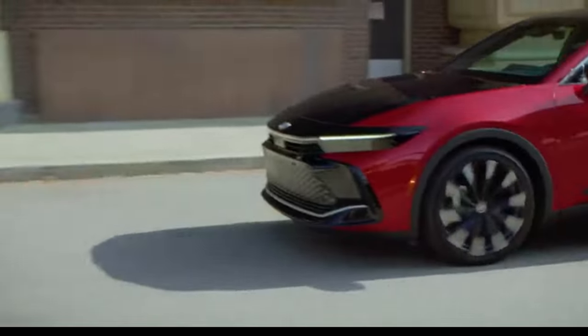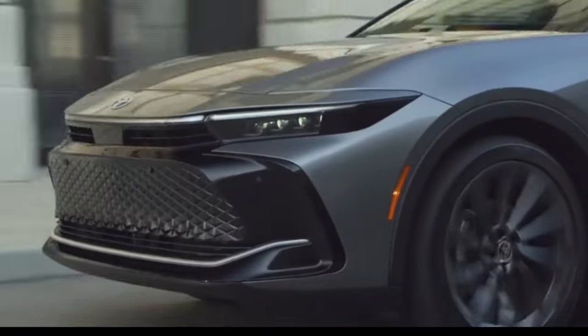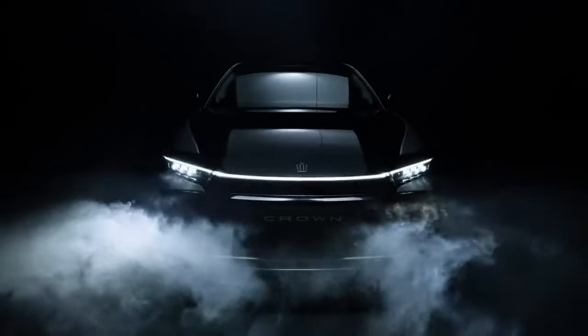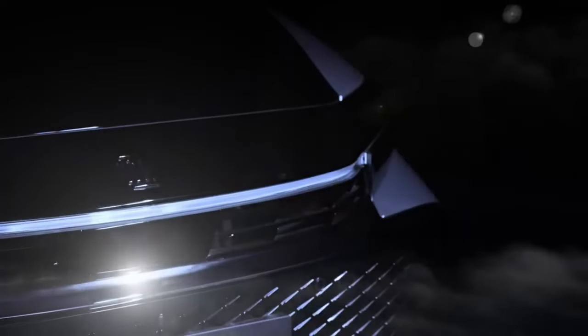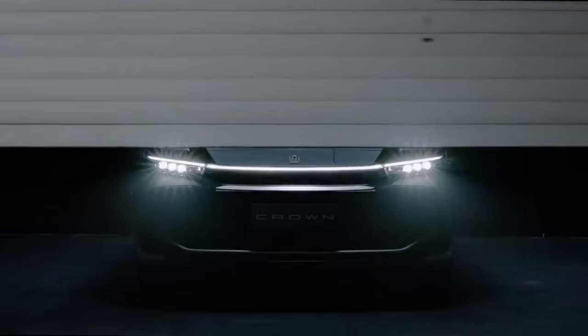Join the Toyota Crown journey, where performance meets sophistication, backed by ToyotaCare and unbeatable warranties. Toyota Crown sets the bar for luxury sedans. With its distinctive design, lift-up look, and all-hybrid electric powertrain lineup, this iconic model redefines the car in all aspects.